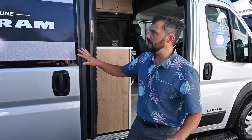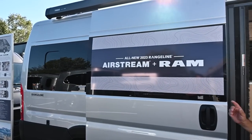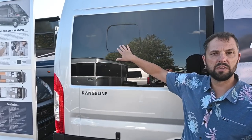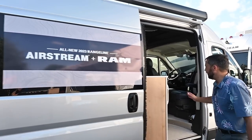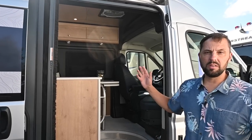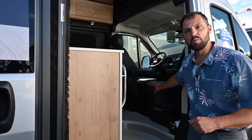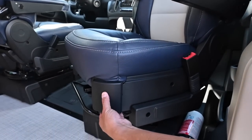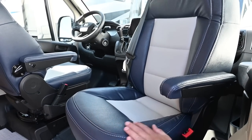Airstream orders this as a window van from RAM with windows all the way around, then replaces three of those with venting windows with built-in screens. They also check off a lot of boxes with RAM chassis features, including factory swivel seats. Instead of an aftermarket seat that raises the height, they use the factory swivel seats and refinish them in beautiful ultra leather. This decor is the Admiral Navy.